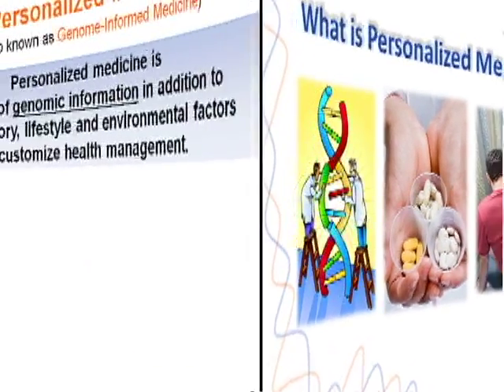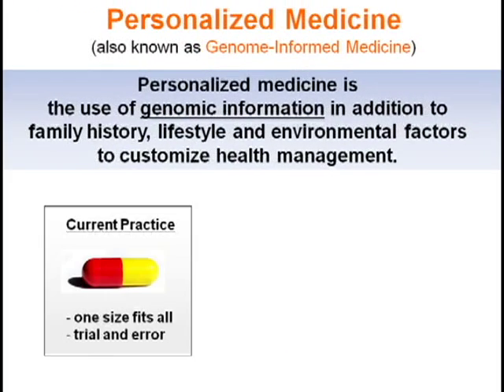What is personalized medicine? Personalized medicine describes any medical practice that is tailored to you based on personal factors such as your family history, race, or weight. A growing area of personalized medicine is genome-informed medicine, which factors in your genetic information when managing your health.